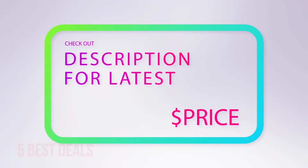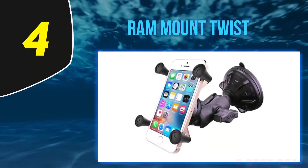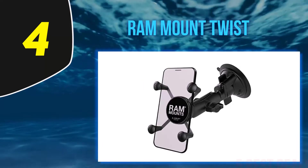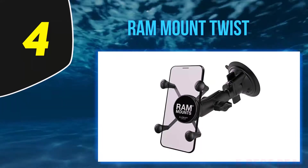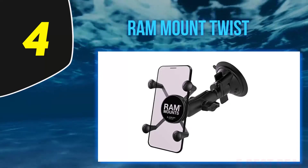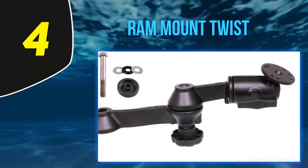At number 4, RAM Mount Twist. RAM manufacturer is not new to the car accessory industry, and it does not disappoint with this phone car holder, which is suitable for both mild and extended use. It comes with an innovative socket technology that allows a variety of adjustment angles and better device articulation. With high-strength stainless steel construction, it delivers a stain-free and rust-free operation that makes it more durable than other materials.